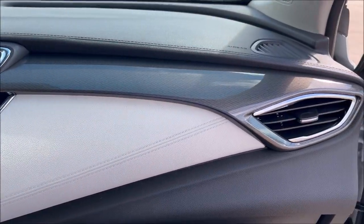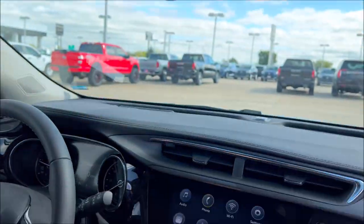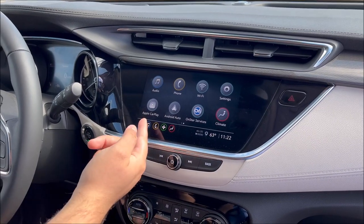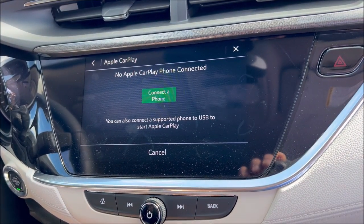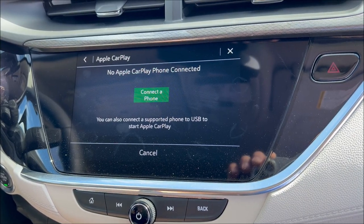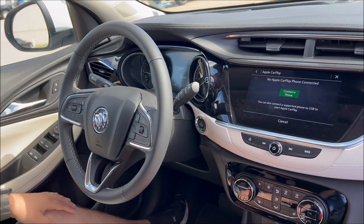It also does have dual climate control with heated seats. Apple CarPlay with Android Auto — you click the button, connect your phone up to it. It keeps all your contacts and text messages so you can hear them whenever you're driving down the road. Navigation is built in with your Apple CarPlay, along with your music.